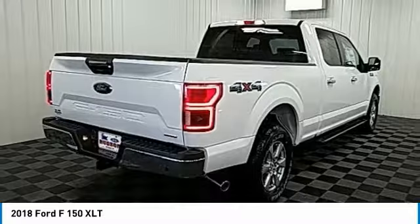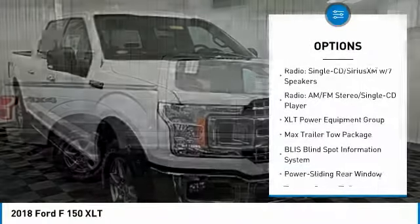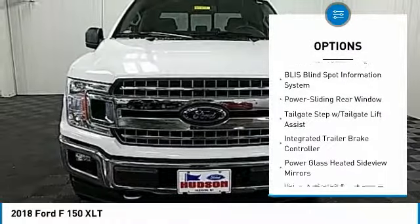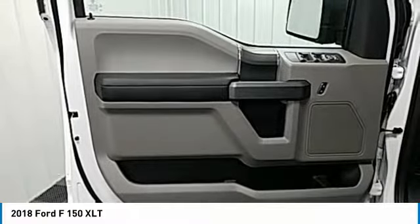Here are some of this vehicle's great options: traction control, dual airbags, air conditioning, power steering, alloy wheels, four-wheel disc brakes, center armrest, electronic stability control, CD player, fog lights.